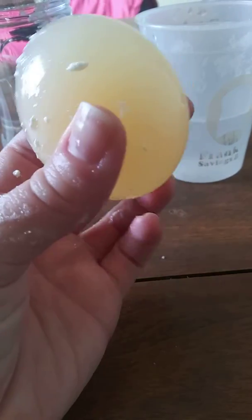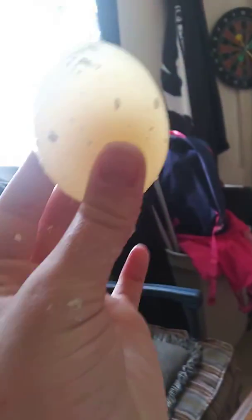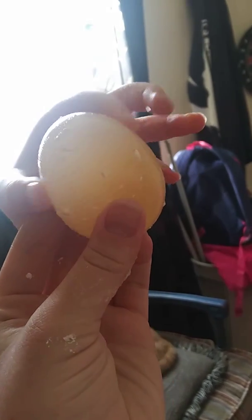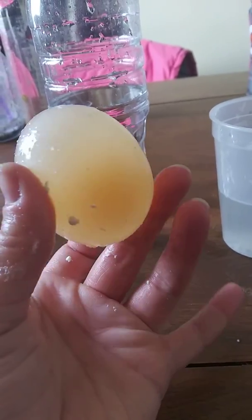It does feel a little like gelatin, but it also feels like one of those grow-your-own animal things.